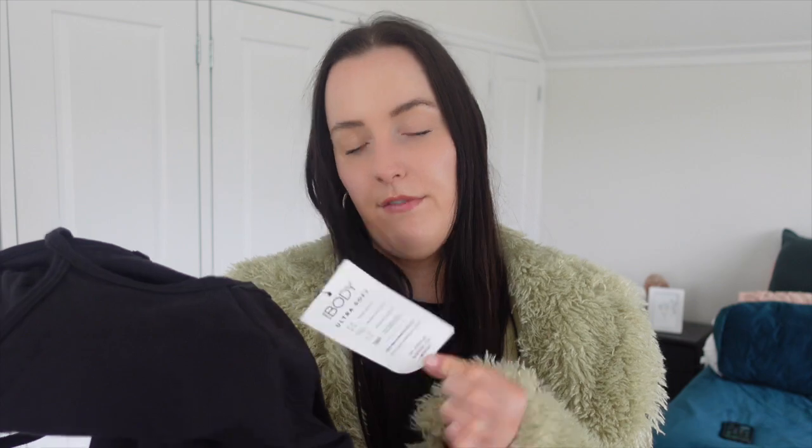This bodysuit has a built-in bra which I really appreciated, though I might take the padding out. It's also 57% recycled polyester which is really good, and it was valued at $50 — a bit more expensive but worth it. I wanted a bodysuit so badly because they're perfect for working out in, but you can also wear them shopping and just throw things over the top. That's it for today's video! I hope you enjoyed the try-on haul. Don't forget to like and subscribe, and comment if you want to see these types of videos or a thrifting video. Thank you so much for watching — see you very soon, bye!